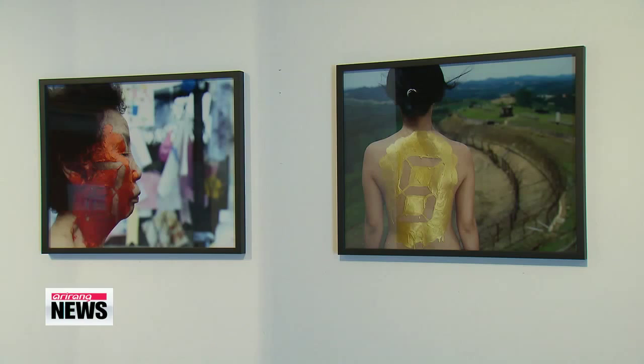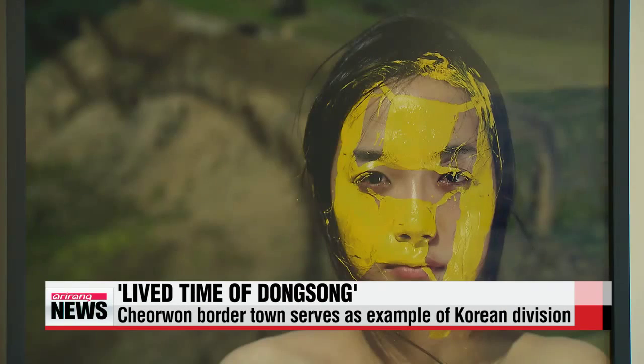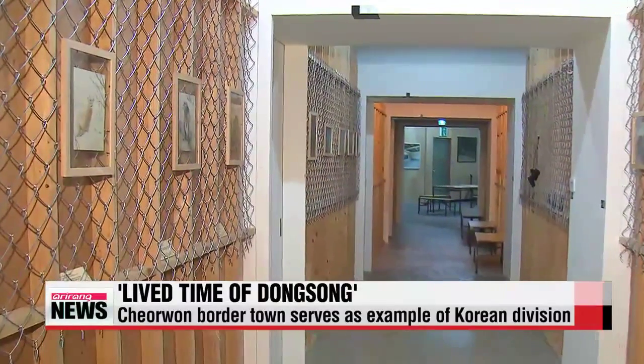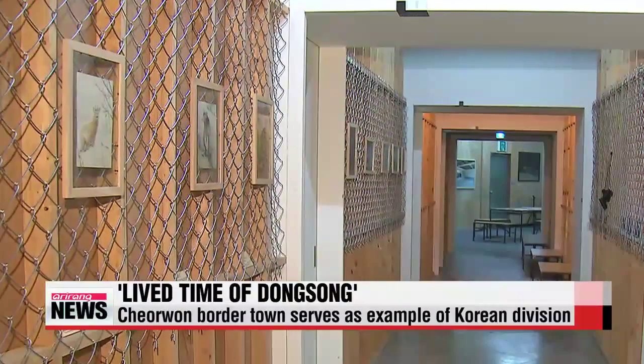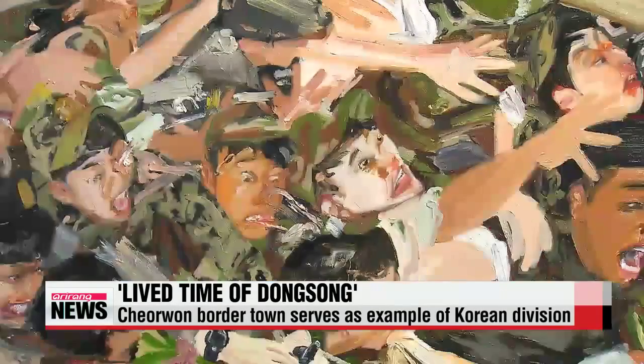This year's Real DMZ project marked its fourth year with an exhibition titled 'Live Time of Dongsong,' which highlights traces of the divided Korean peninsula. Artists originally decorated various locations in Dongsong, a small town some 10 kilometers south of the southern limit line of the DMZ and a living example of the state of division.